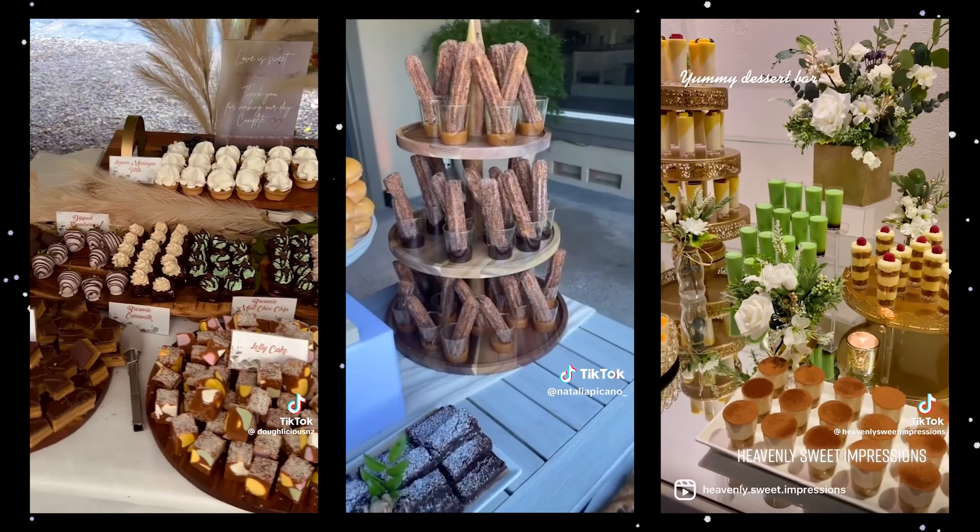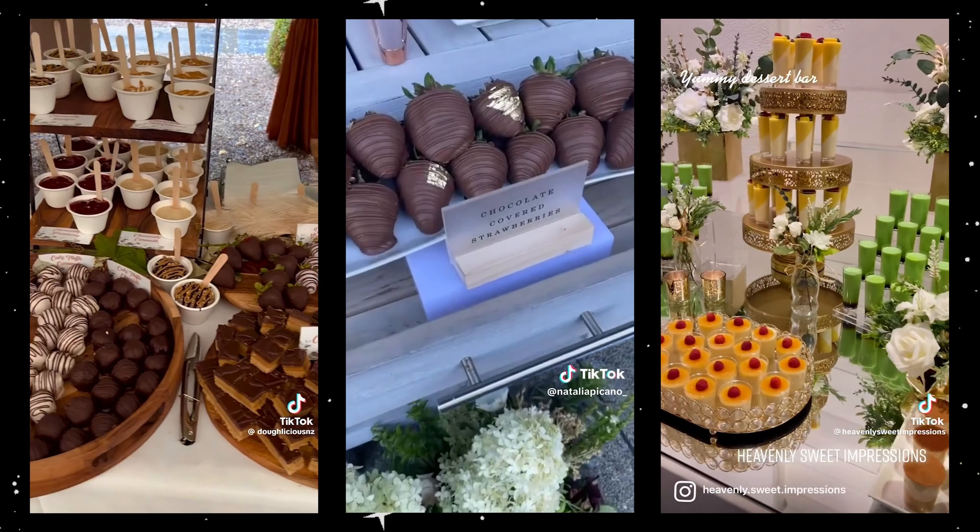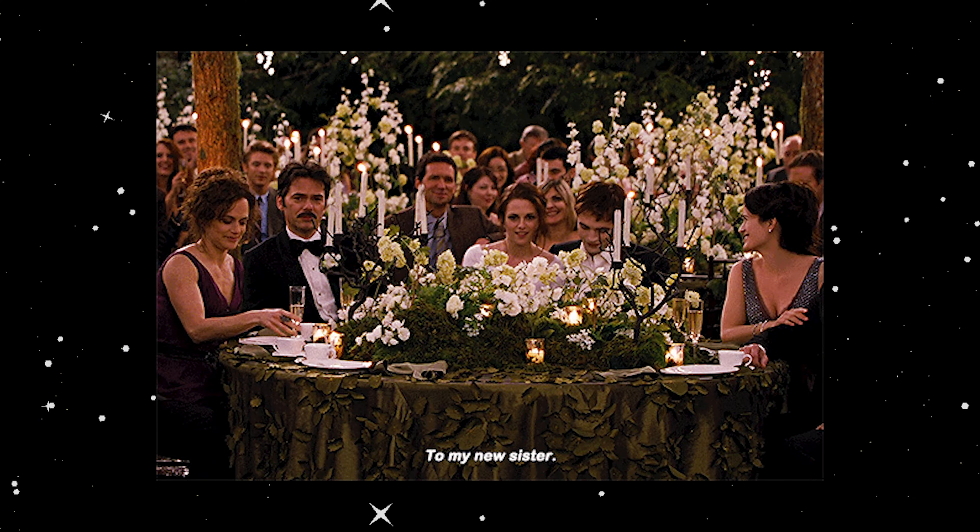A lot of people think weddings are only for cake and cupcake bakers, but recently people have gotten more into having dessert bars, allergen-friendly desserts, or just different kinds of desserts at their weddings — not just cakes. So even if you don't make cakes, you can still market towards the wedding industry and use that to get a lot of customers.